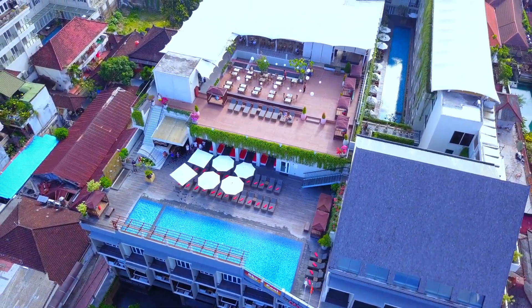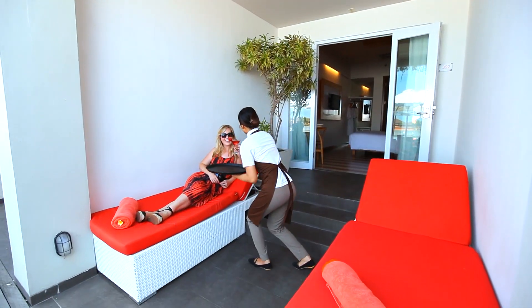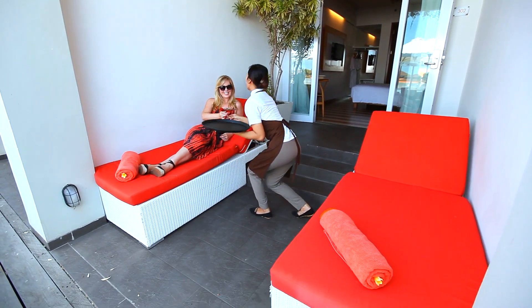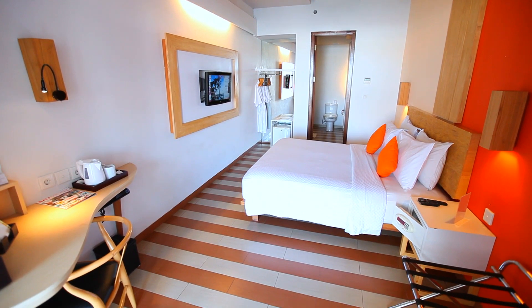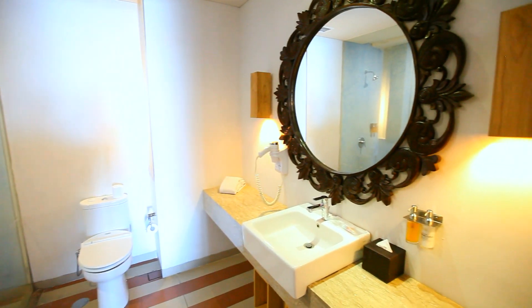Enjoy the deluxe pool access rooms which face onto the hotel's sky pool and feature a flat screen satellite TV, safe, mini fridge, and private bathroom with a hairdryer, bathrobe and slippers.